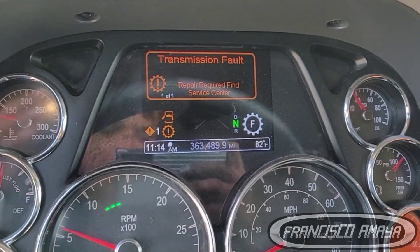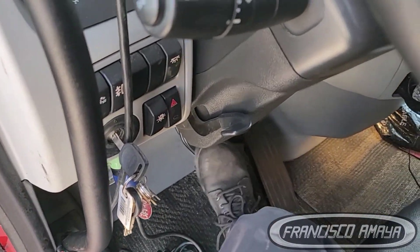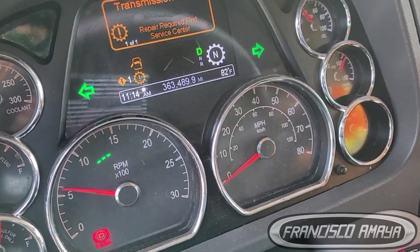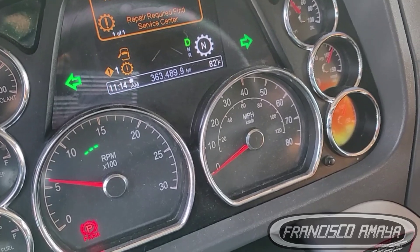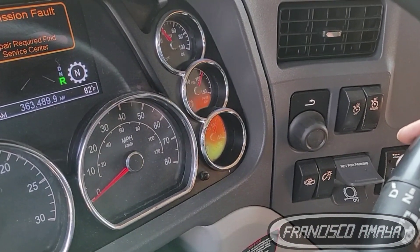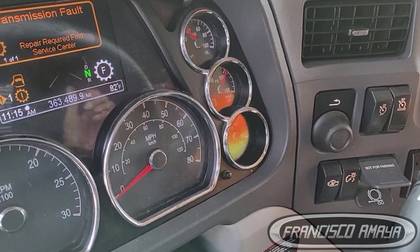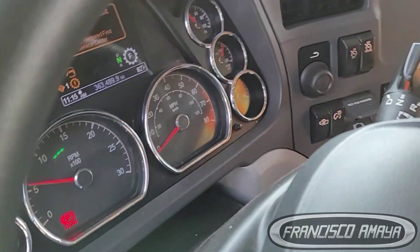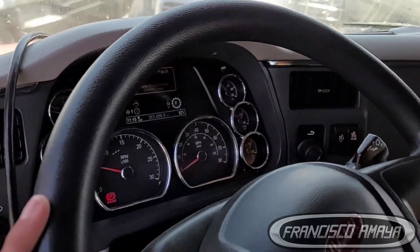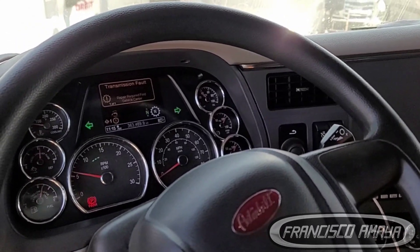The problem is that if I press the brake and try to engage a gear, it doesn't do anything — absolutely nothing. This is a big issue because you can be in the middle of the road, a couple miles away from the nearest city, and there is nothing you can do because the truck won't move at all.